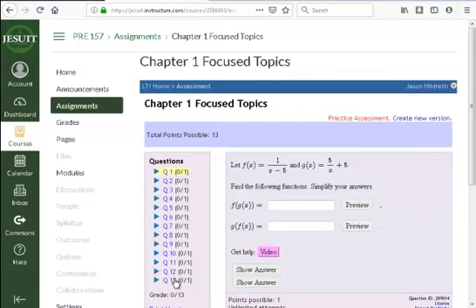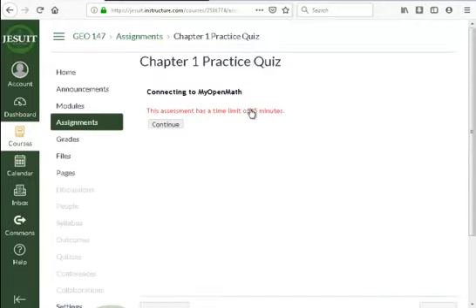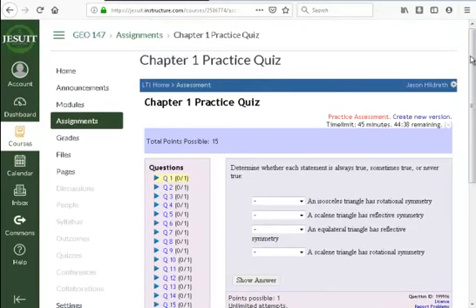The focused topics covers the main ideas from the chapter that you need to take away for your midterm and final. The practice quiz for geometry gives you a sense of what you already know — if you get 15 out of 15, you're probably solid on chapter one. If you struggle on the practice quiz, or do well on it but then struggle on the graded quiz, go back into the chapters, read through the material or do some practice homework problems, and prepare for your next quiz attempt.